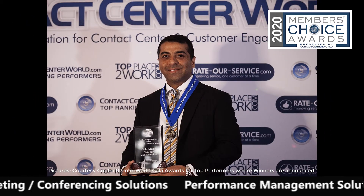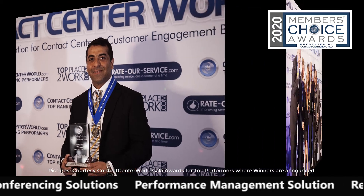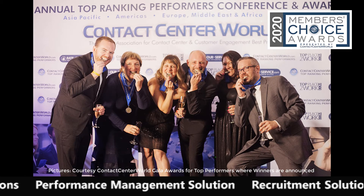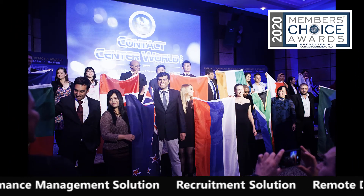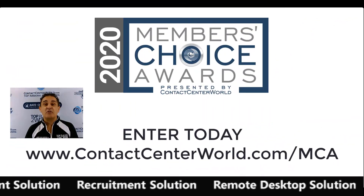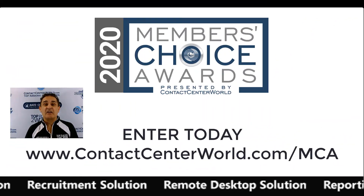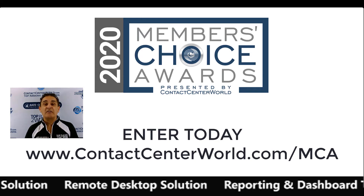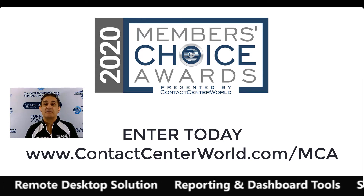So enter today. It takes just a few minutes and you and your company could win the top award and be seen by us and our 200,000 plus members around the world, as well as the rest of the industry, as the true industry leader — not by size, but based on customer feedback. And we all know this is more powerful than size alone.